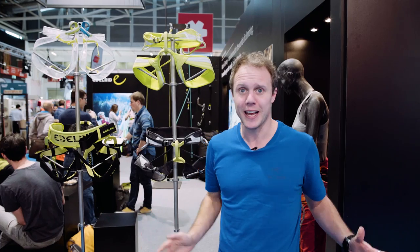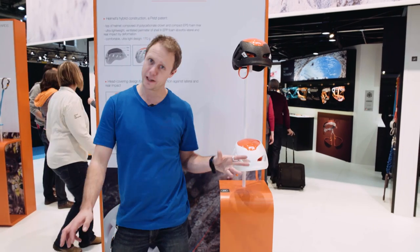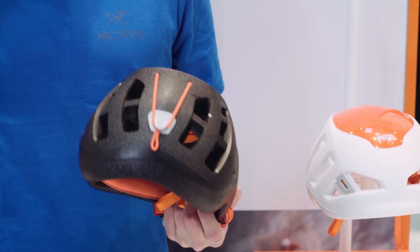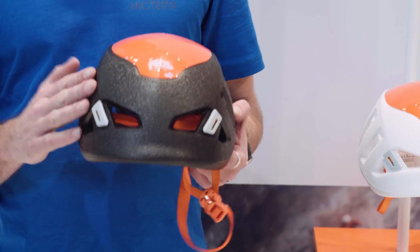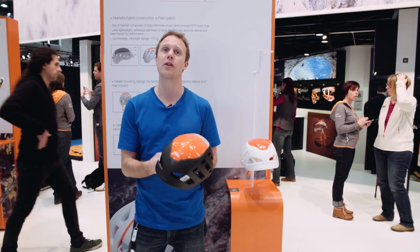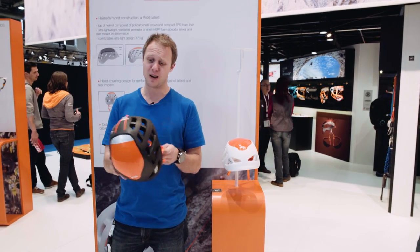Next up, the Petzl Sirocco helmet. If you're expecting an in-depth tech review, not that much has changed. What they have done is made it bigger at the back for better rockfall protection. The big news is it's no longer bright orange — it's now available in black or white. I'll be honest, I hated the old orange color. With this new design I really like it, and it is stupidly light at just 170 grams. I might actually buy one.